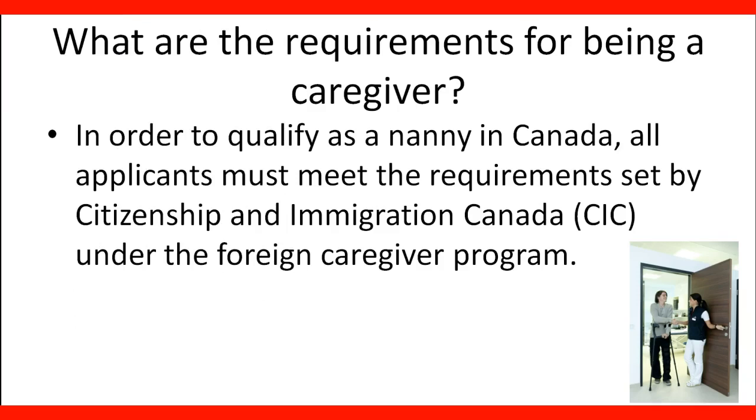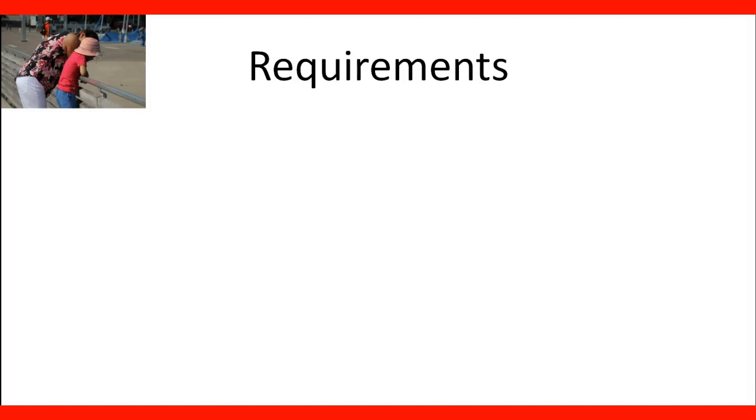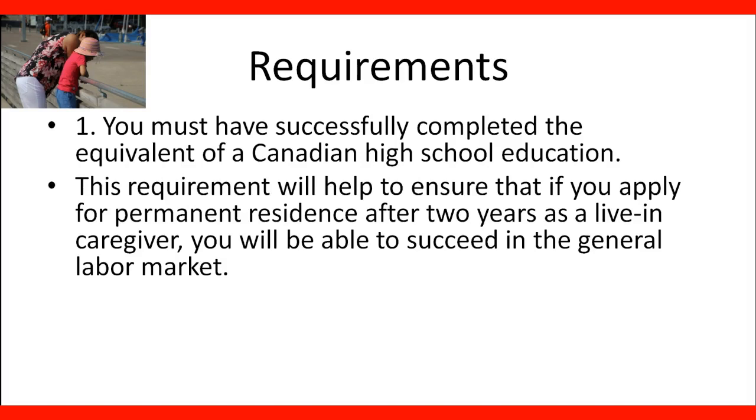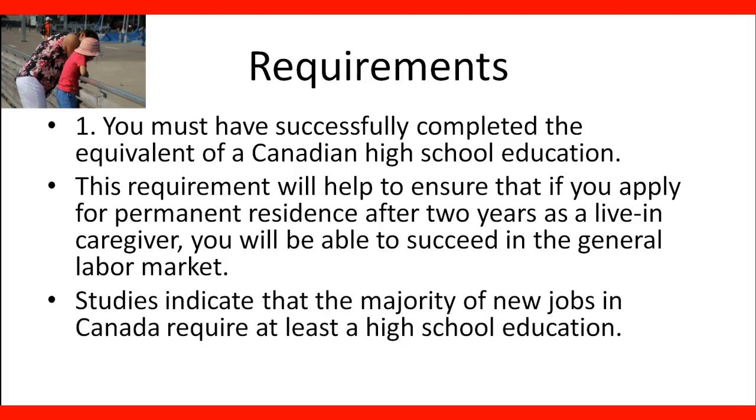What are the requirements for being a caregiver? In order to qualify as a nanny or caregiver in Canada, applicants must meet the requirements set by Citizenship and Immigration Canada under the Foreign Caregiver Program. You must have successfully completed the equivalent of a Canadian high school education. This requirement helps ensure that if you apply for permanent residence after two years as a living caregiver, you will be able to succeed in the general labor market. Studies indicate that the majority of new jobs in Canada require at least a high school education.